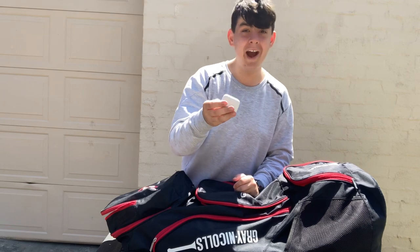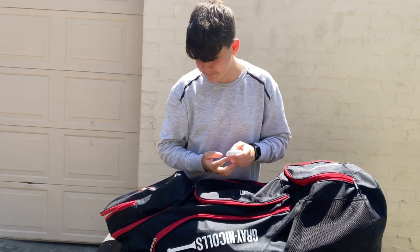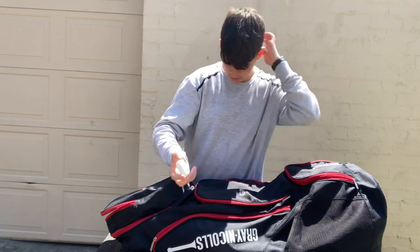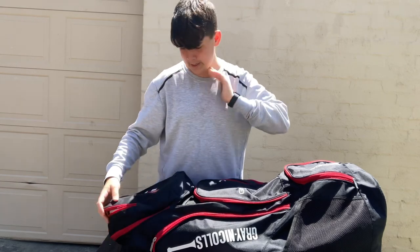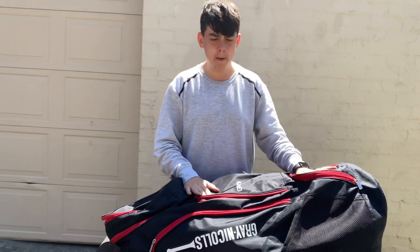I've been looking for these for about three weeks and I have not been able to find my AirPods — and I've found them! Finally took me long enough. That's the front and top of the bag done, let's go to the sides.